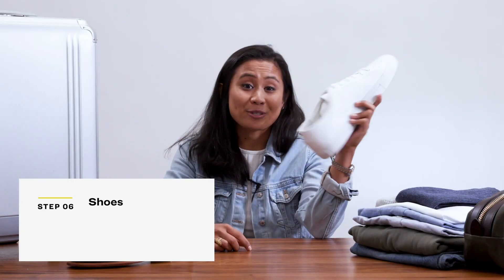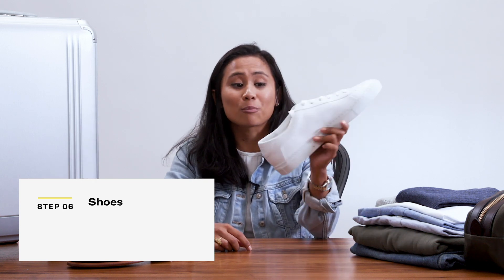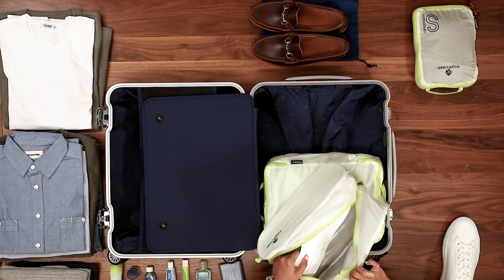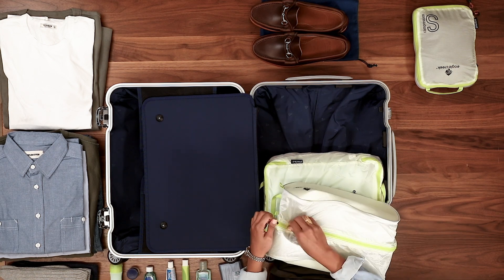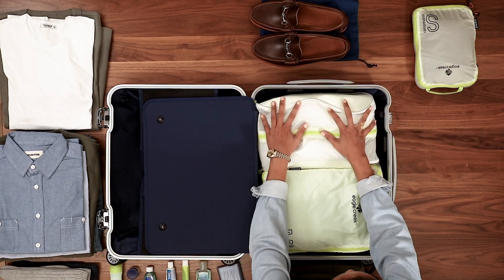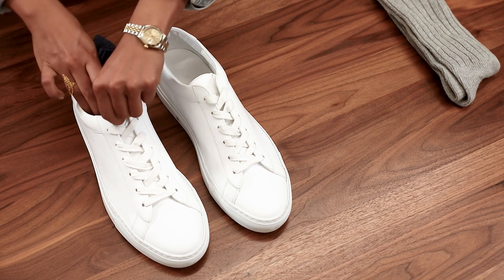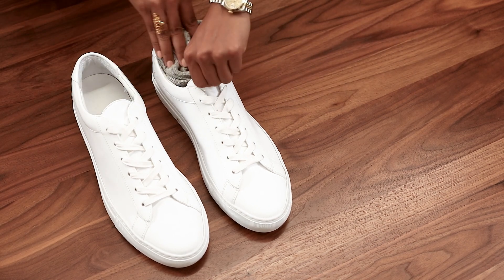Next up, we're going to be packing shoes. Shoes are super annoying — they're clunky, big, and dirty. The number one tip is that you're probably going to want to wear your shoes on the airplane. But if you must pack an extra pair, definitely get a dust cover or shoe bag to separate them from everything else. Also get some shoe trees to help maintain the structure of your shoe. And if you don't have shoe trees, you can kill two birds with one stone and just pack your socks inside them — that really saves space.